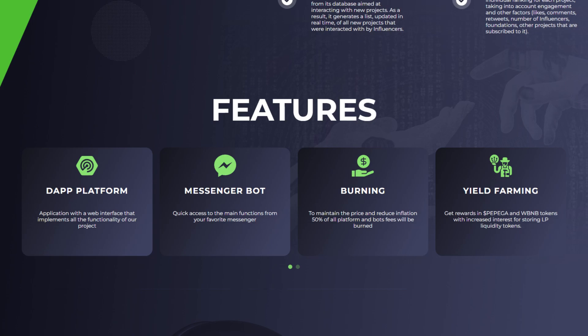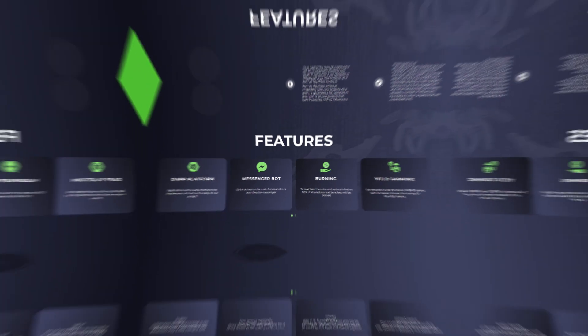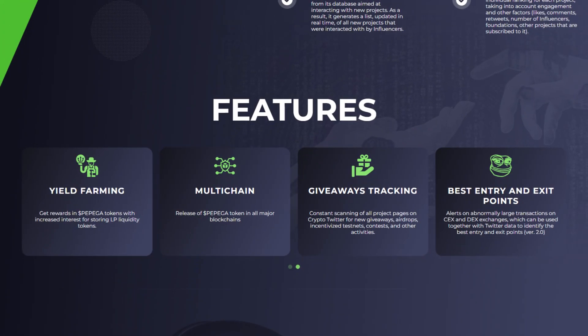They have yield farming: get rewards in PPGA and WBNB tokens with increased interest for storing LP liquidity tokens. They also have another yield farming option: get rewards in PPGA tokens with increased interest for storing LP liquidity tokens. They have multi-chain — release of the PPGA token on all major blockchains. Giveaways tracking: constant scanning of all project pages on Crypto Twitter for new giveaways, airdrops, incentivized testnets, contests, and other activities. And they have best entry and exit points — alerts on abnormally large transactions on CEX and DEX exchanges, which can be used together with Twitter data to identify the best entry and exit points.